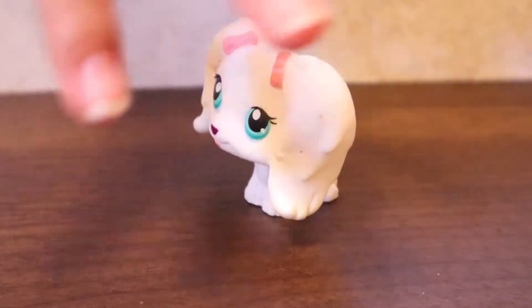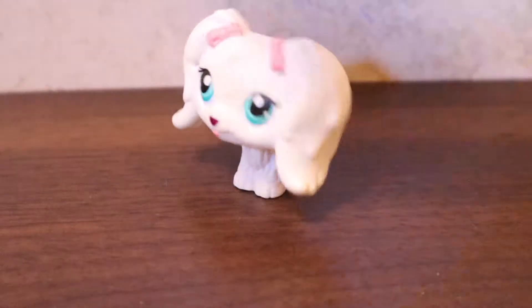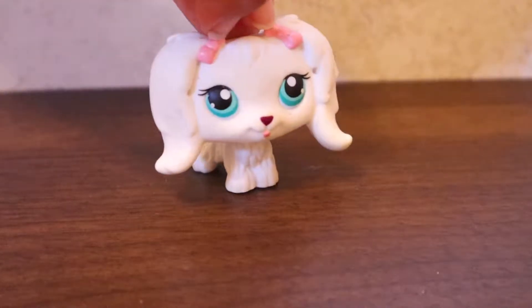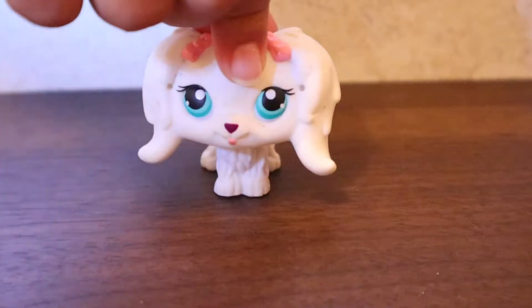The next breed is a Maltese. This one is a white one with cute pink bows, and I love the color of the eyes — it's like a teal.